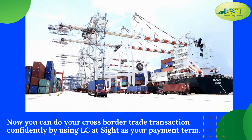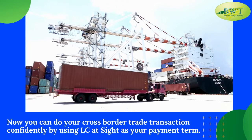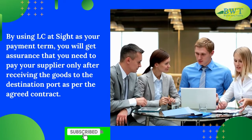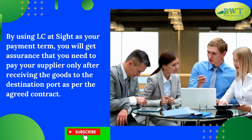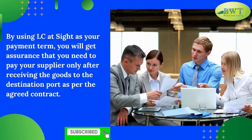Now you can do your cross-border trade transactions confidently by using L.C. at site as your payment term. You will get the assurance that you need to pay your supplier only after receiving the goods at the destination port, as per the agreed contract.